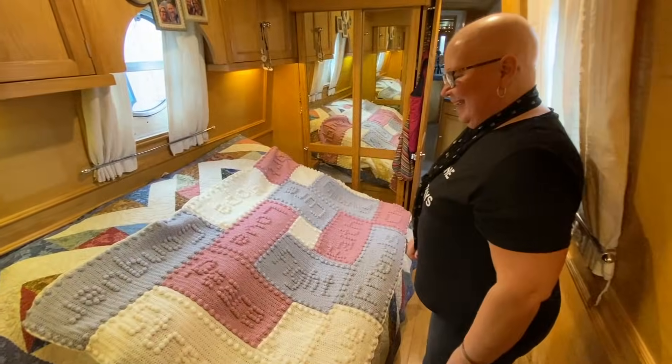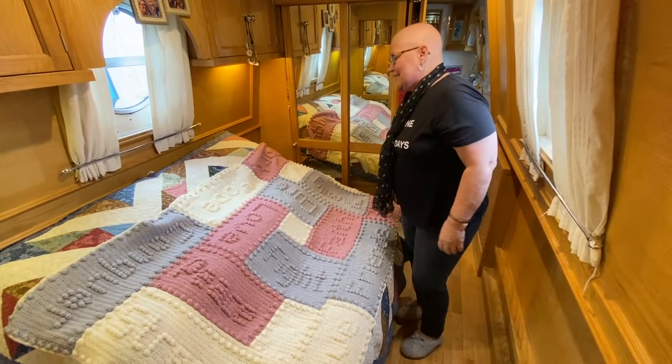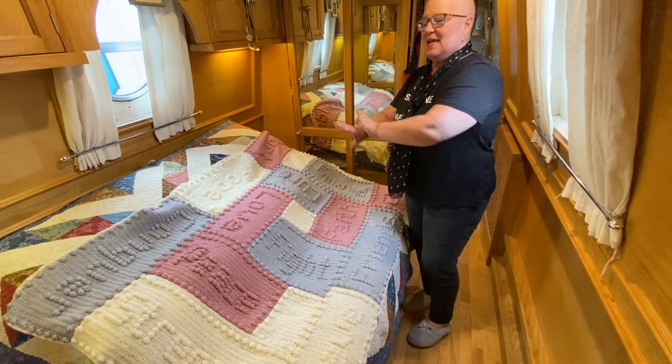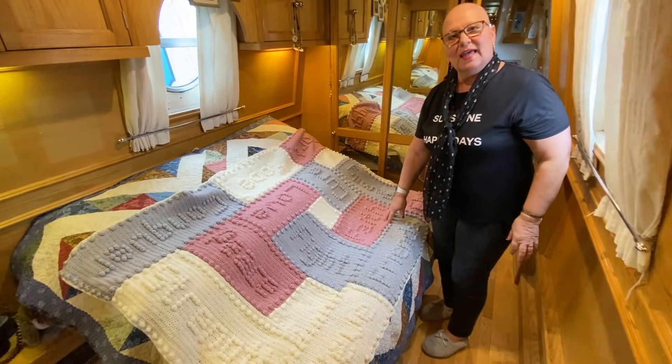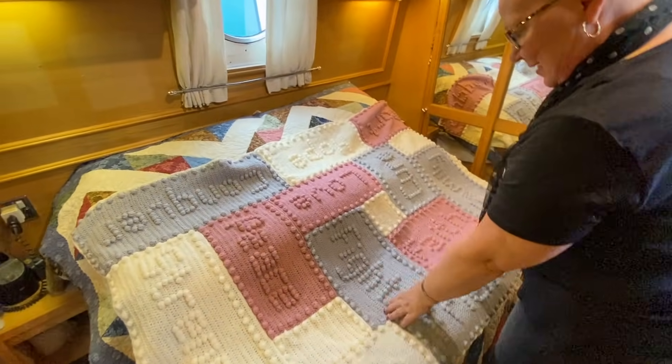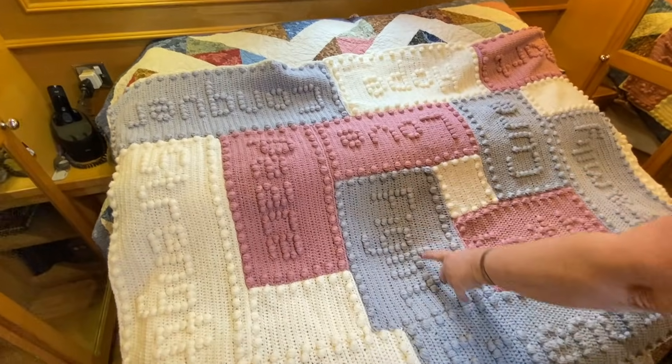I've just got this one spread out for the first time and I've just realised it's got words on it — it's all hand-knitted.